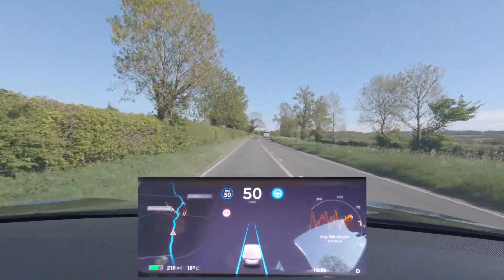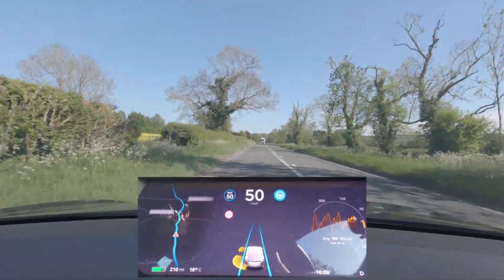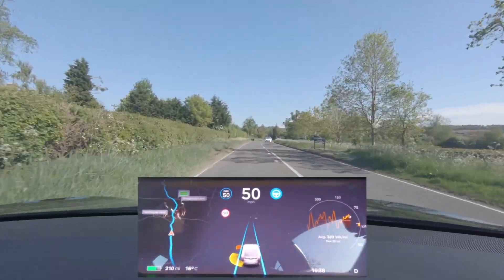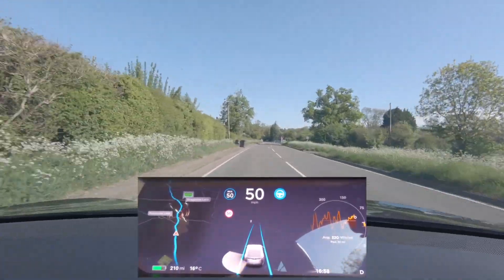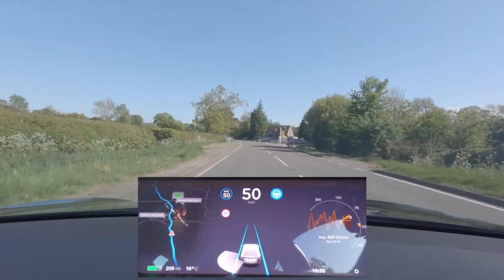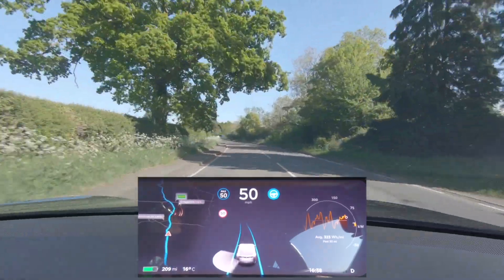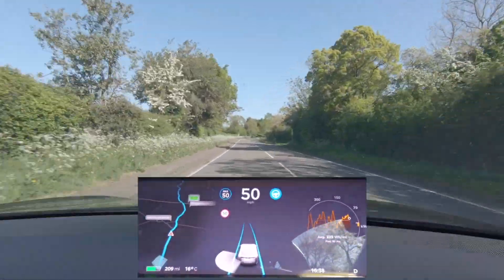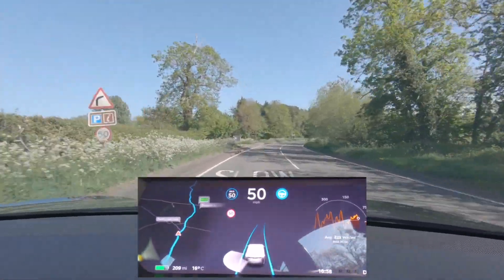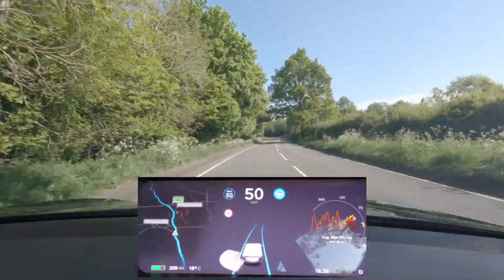I am now driving with software version 2020.12.11.1, which is the very latest version. But that software is still coded for Hardware 1, 2, 2.5, and 3 — it's not new in terms of being specifically designed to take most use from the power available with Hardware 3. So I'm not expecting to see many Autopilot improvements, if any at all. Autopilot is fantastic anyway, and it's obviously getting better all the time as you'll have seen from the data that Ingenerd provides.